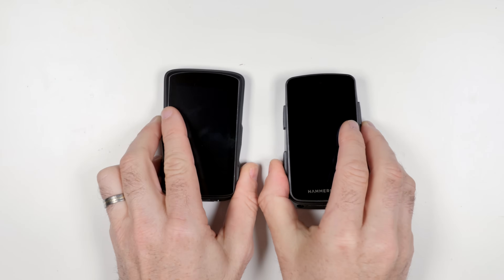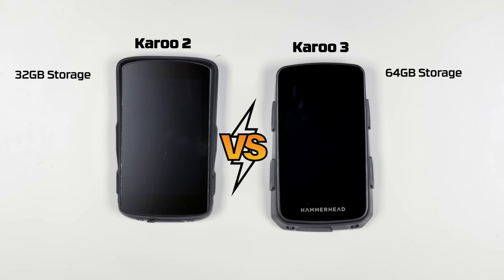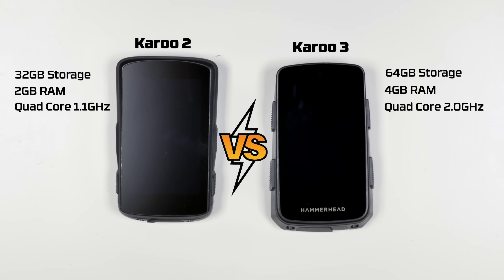Some side-by-side upgrade comparisons: the Karoo 3 comes with 64GB of storage, up from 32GB on the Karoo 2. The Karoo 3 has 4GB of RAM, up from 2GB, and the quad-core 2GHz CPU is up from the quad-core 1.1GHz CPU on the Karoo 2.